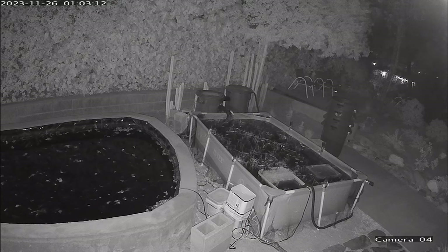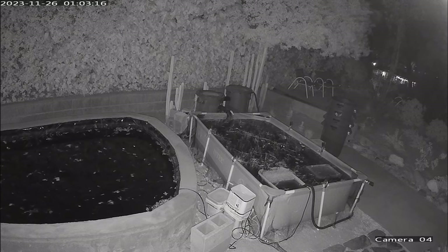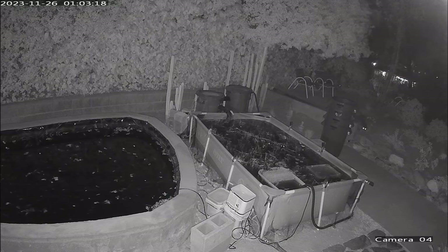Here's the security camera footage. As you can see up in the top right, the raccoons are kind of coming out of that bush up there. You can kind of see their eyes glowing, which is pretty crazy.